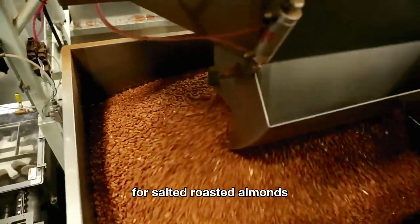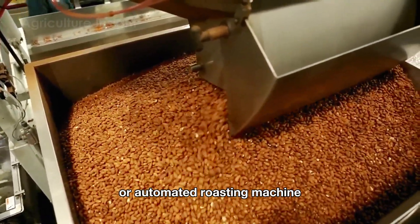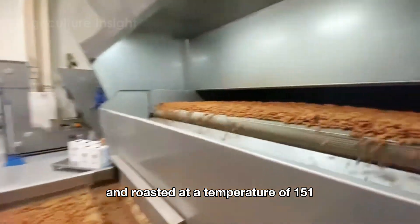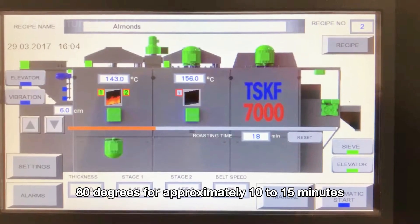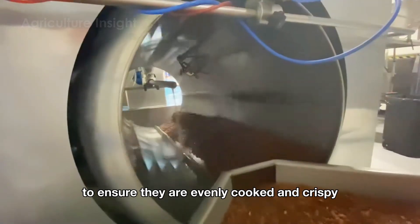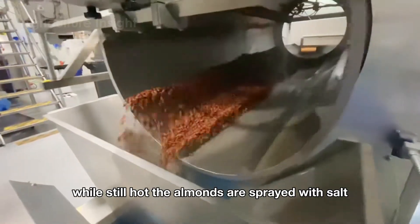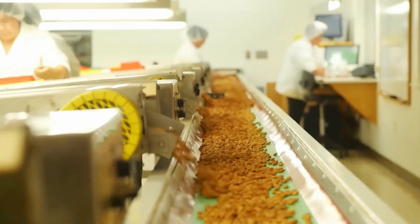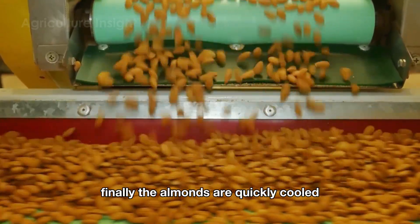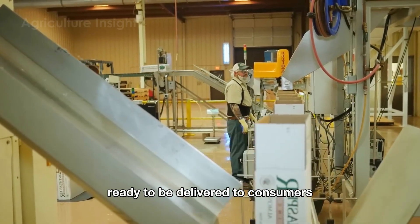For salted roasted almonds, they are placed in an oven or automated roasting machine and roasted at a temperature of 150 to 180 degrees for approximately 10 to 15 minutes to ensure they are evenly cooked and crispy. While still hot, the almonds are sprayed with salt or coated in a saltwater solution to ensure even seasoning. Finally, the almonds are quickly cooled and packaged in airtight containers, ready to be delivered to consumers.